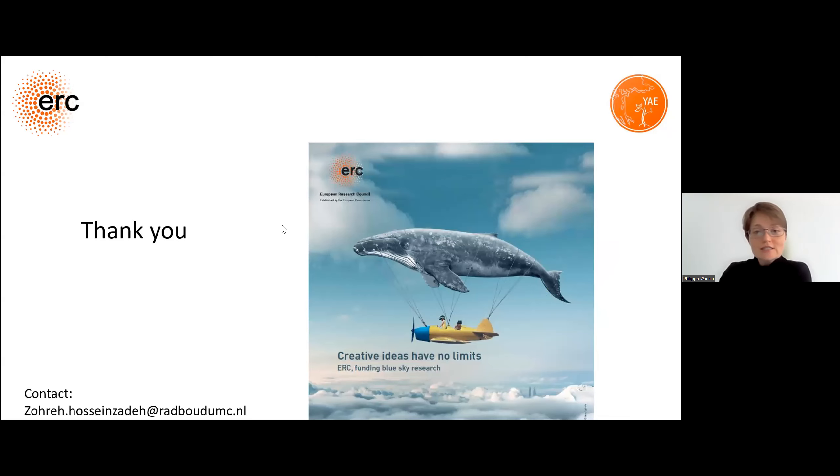Please either raise your hands or put questions into the chat. As a matter of interest, how long did it take you to actually put the entire application together? I started, I think, six months in advance and gave myself time to write ideas and really put it together, but the last three months were really intensive — every day working, writing, and putting things together.